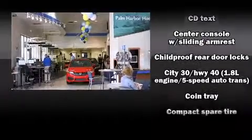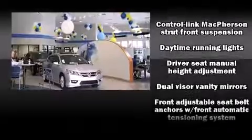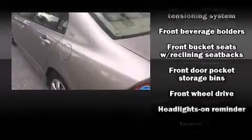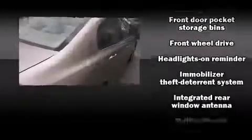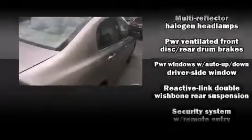Honda ensures the safety and security of its passengers with equipment such as dual front-impact airbags with occupant-sensing airbag, head curtain airbags, anti-whiplash front head restraints, a security system, and ABS brakes.